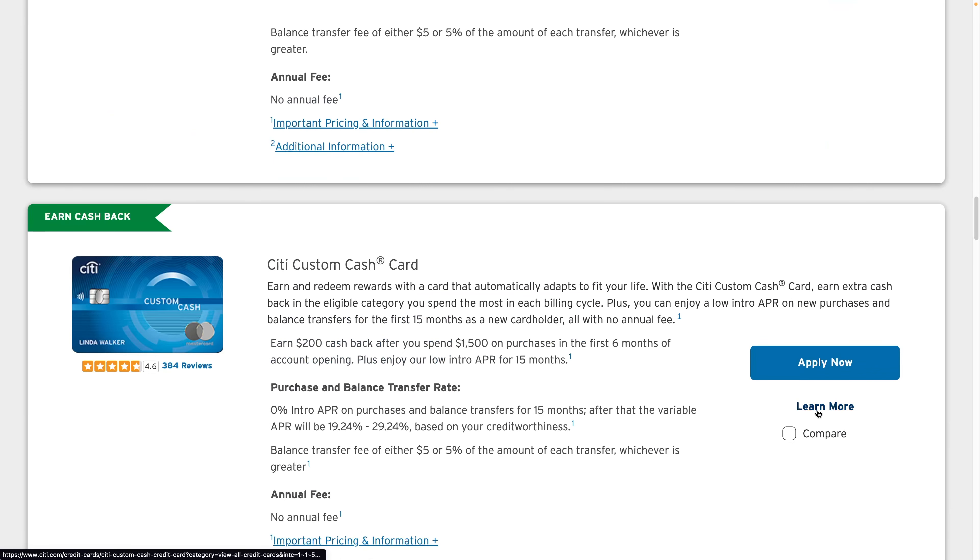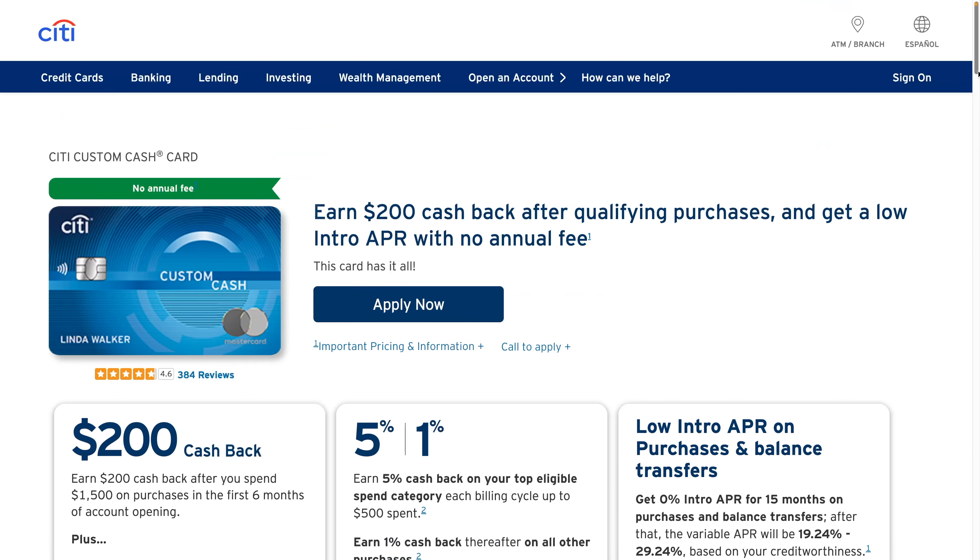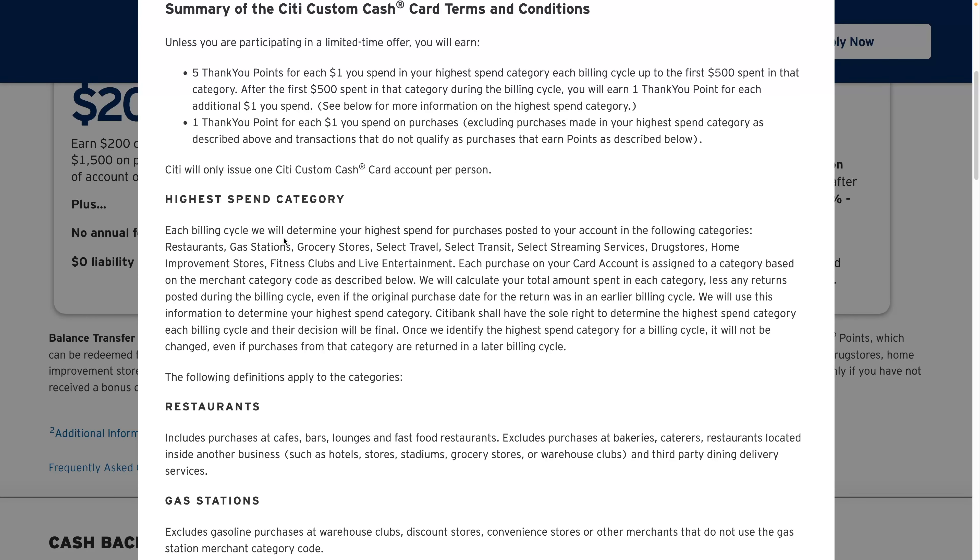So how does this compare to Citi Custom Cash, one of my favorite cards? It's hard to beat Citi Custom Cash because you can effectively get 5% on grocery stores just by using that card at the grocery store or gas station. However, I think the U.S. Bank Cash Plus combined with the Citi Custom Cash can make up for the shortfalls — you can use Citi Custom Cash for groceries at 5% and U.S. Bank Cash Plus for its other categories.